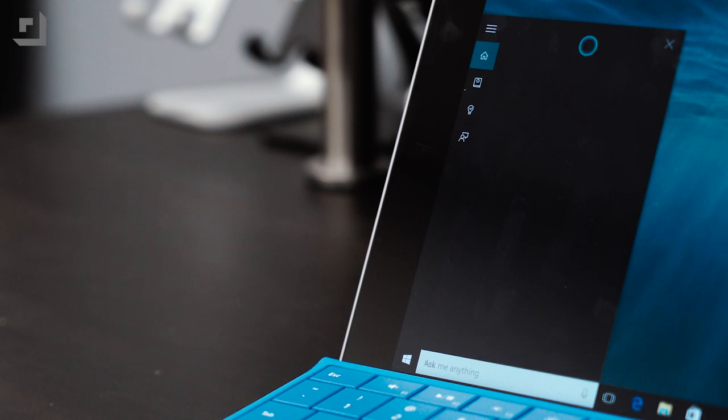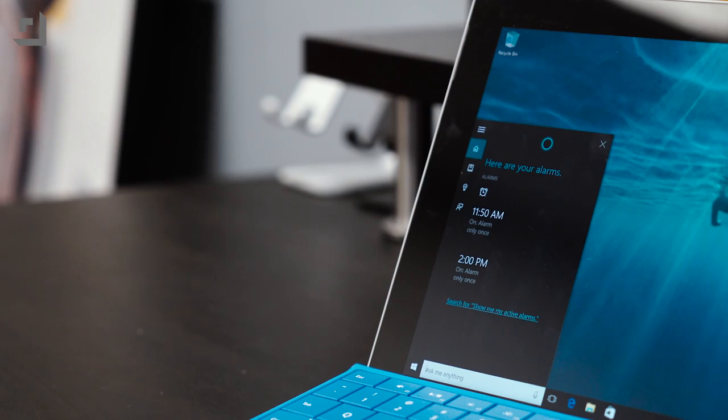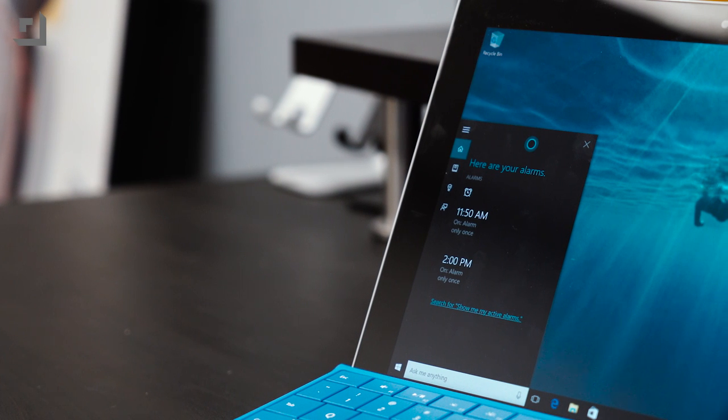Setting an alarm is also very easy. You can ask Cortana to set an alarm and she'll create it right away. You can also ask her to show you a list of your alarms where you can easily change your alarms and clocks. Asking Cortana to create reminders, events, and alarms makes it super easy to stay on top of what you're doing without the need to leave the app you're currently in.